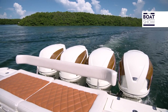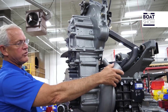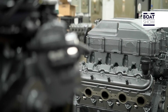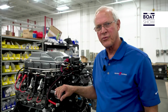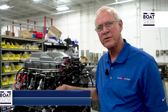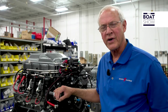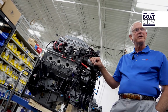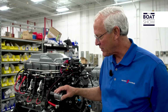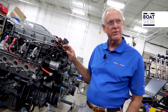Seven Marine was founded in 2010 by Rick Davis, one of the great boat engine experts, and his sons are developing the business. The engine uses the General Motors Gen 4 V8 — a 6.2-liter engine used in automobiles like the Corvette and Cadillac CTS-V. This engine produces 556 horsepower in the automobile, but it had to be tailor-made for marine use. Here we have a powerhead assembly getting ready to go onto the outboard unit.